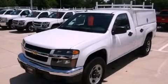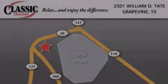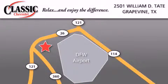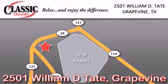We invite you to contact us today to learn more about this vehicle. Classic Chevrolet is located at 2501 William D. Tate in Grapevine. Our goal is to exceed all of your expectations to ensure that you'll return for future visits.